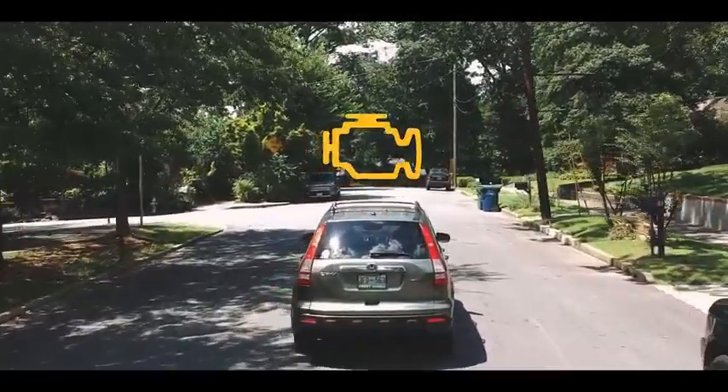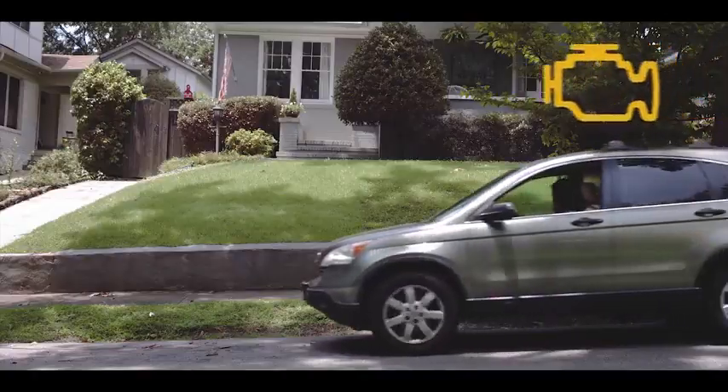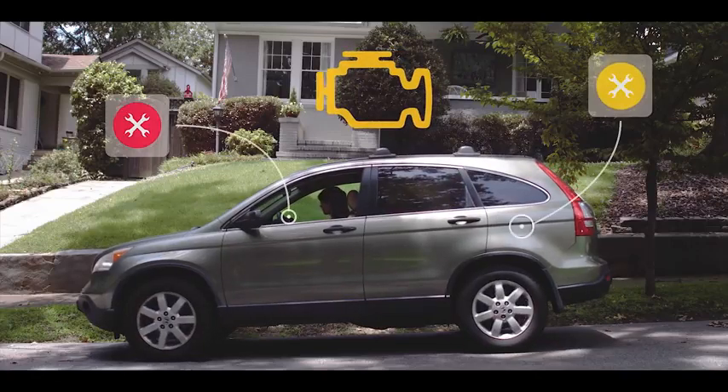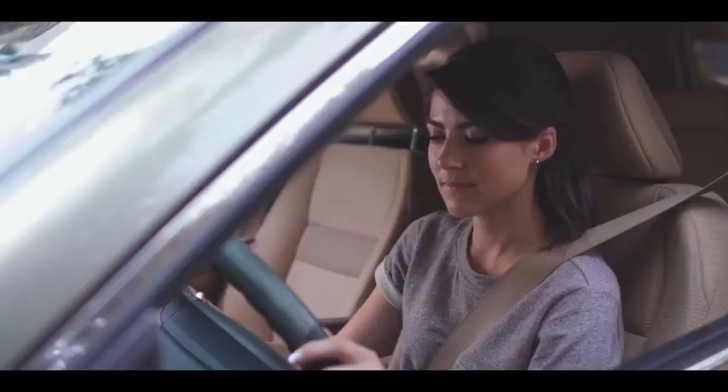Everyone fears the dreaded check engine light. That's because this light can range from over 8,000 different issues, from a loose gas cap to faulty airbags. And with those fears comes the issue of another huge cost.